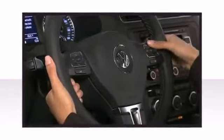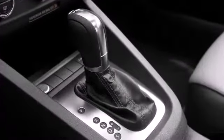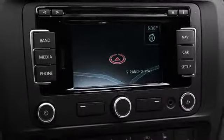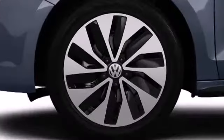Volkswagen also prioritized safety and security with features such as front-side impact airbags, a panic alarm, and four-wheel disc brakes with AVS. With electronic stability control supplementing mechanical systems, you'll maintain precise command of the roadway.